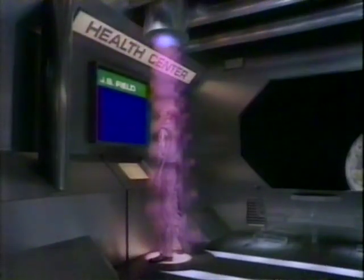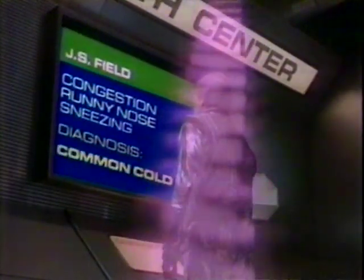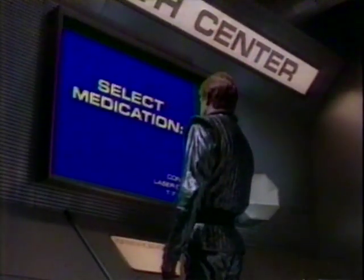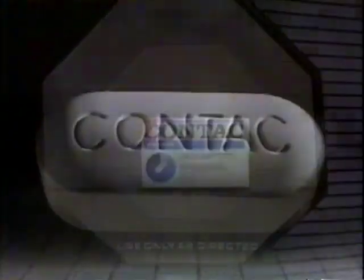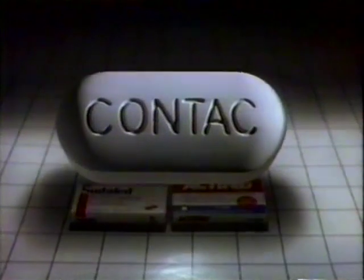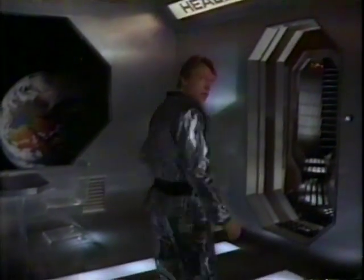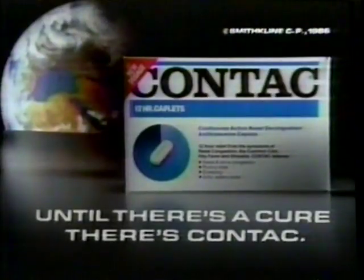Good morning, Mr. Field. Diagnosis: congestion, runny nose, sneezing, or bad cold. No kidding. Introducing the future of cold and allergy relief — new Contact 12-hour caplets. So advanced, it helps stop the runny nose Sudafed can't and works twice as long as Actifed tablets. New 12-hour caplets — perhaps nothing will ever beat Contact's relief. You're welcome. Until there's a cure, there's Contact.